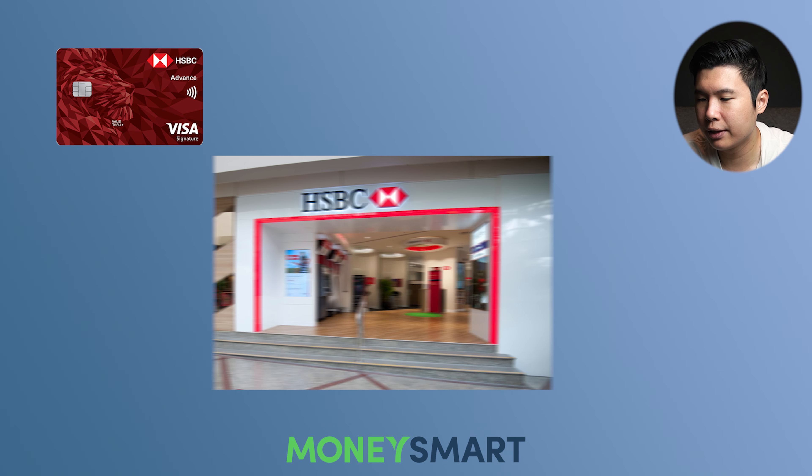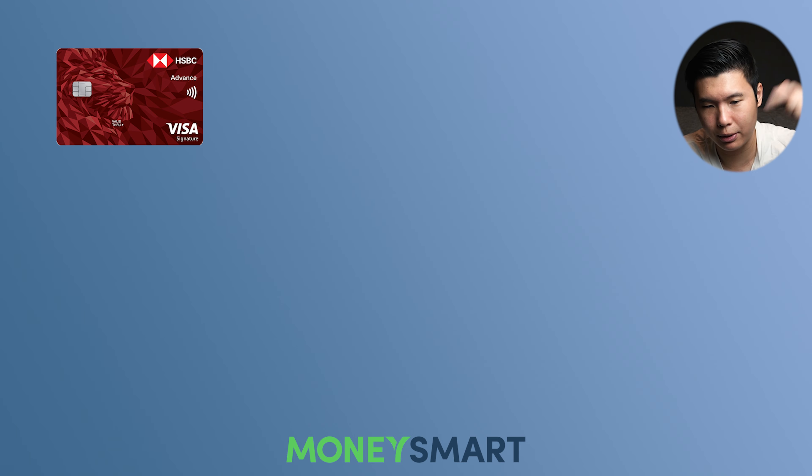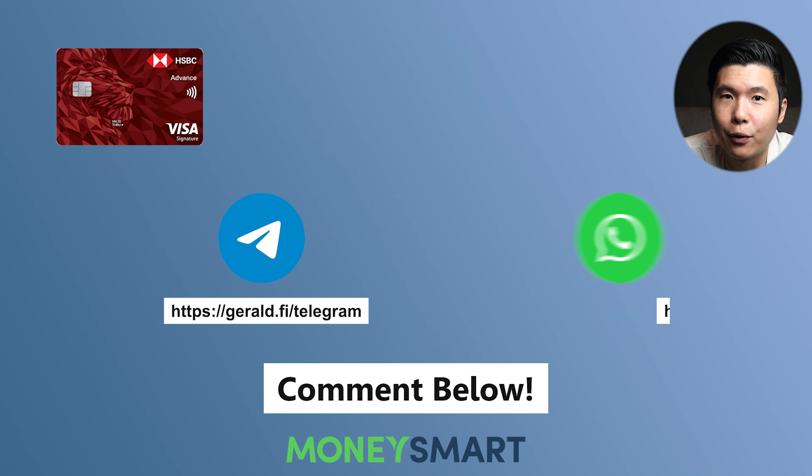I think HSBC, if you go down to the branch, they also run their own promotion. I can't remember if it's this exact suitcase or not. So if you know, do let me know in the comment section below or in our group chats.